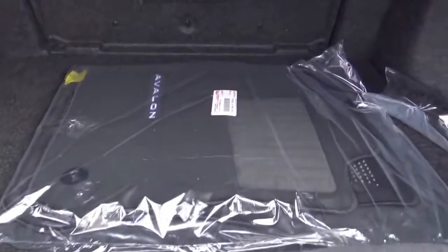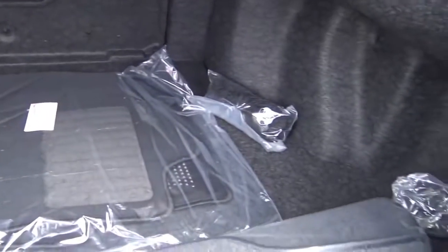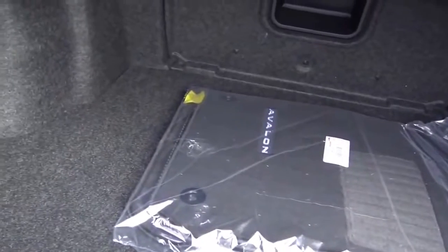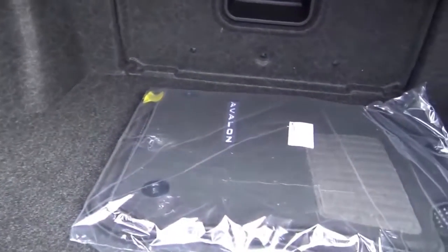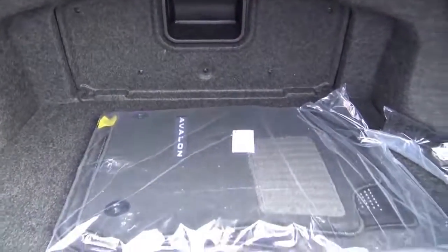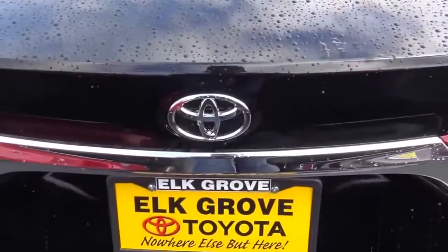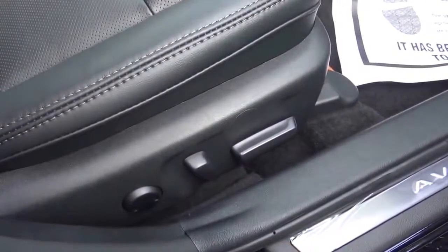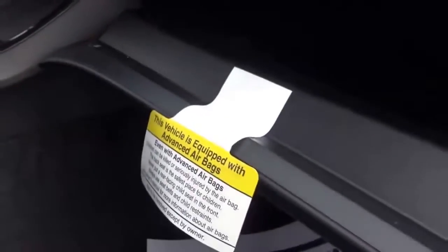The Avalon has a pretty large trunk, though if you get the Avalon Hybrid, trunk space is reduced because of the battery pack. You also have a powered passenger seat with power recline and power lumbar. The glovebox compartment is nice and deep.